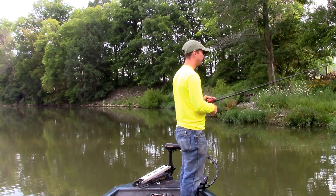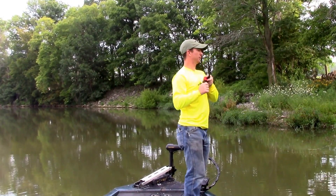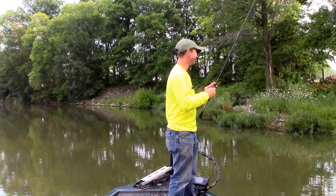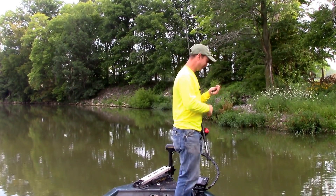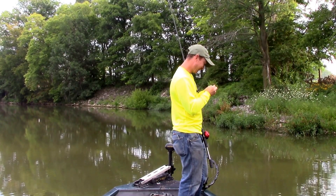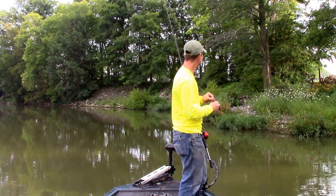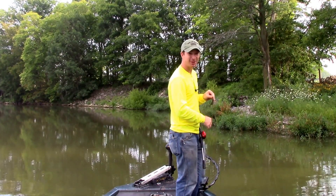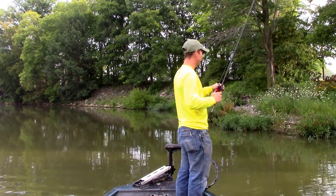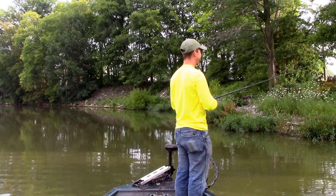I think it might be a bluegill just hit it. No, he's swimming with it now, swimming right at me. You went for a ride. I set the hook and he went from one side of the boat to the other and came off. I didn't expect him to be that close to the surface. That's pretty funny.